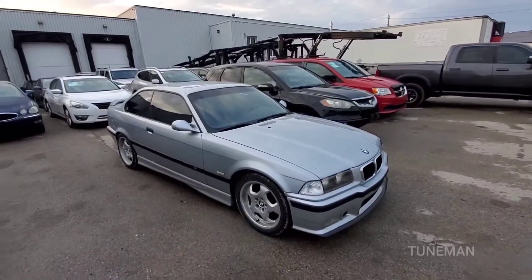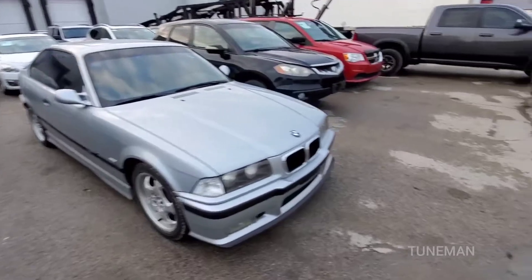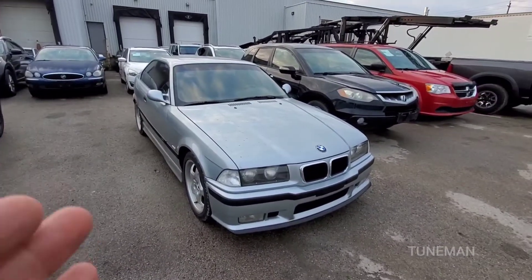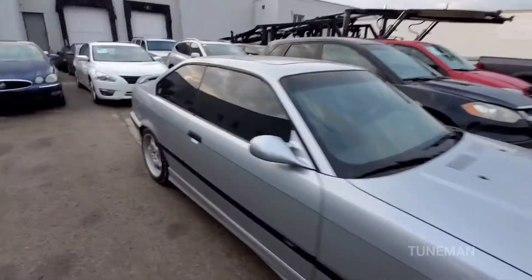1998 E36 BMW M3, 110,000 kilometers. This is my first car — I had it in high school back in grade 11 or 12. As soon as I got my G2 I got my hands on this car. Same spec, silver, but it did not have the Vader seats.